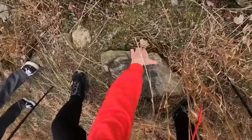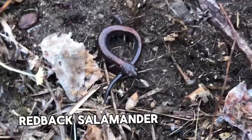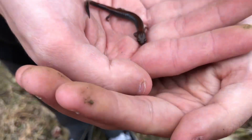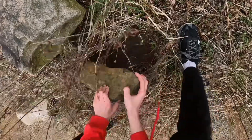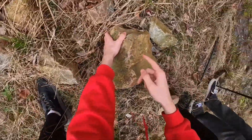Look, there's a redback! Under this rock I just flipped, a little redback salamander — very common species around here. I expect to see a lot of these guys today. Here's another look at this redback salamander. We'll just put him right back as always.